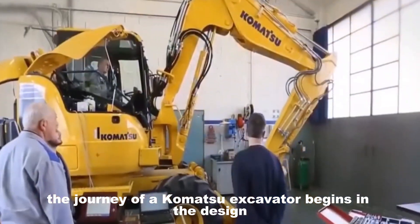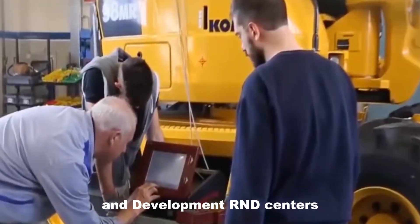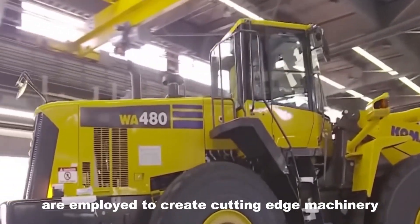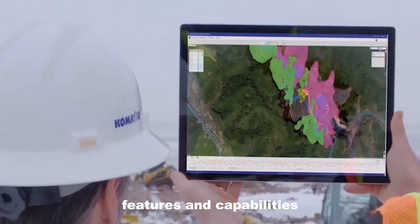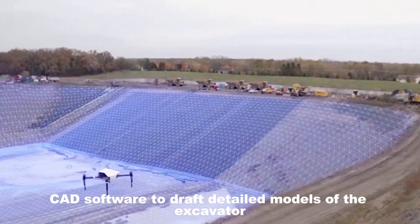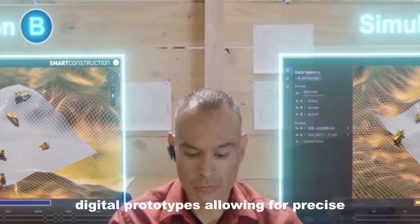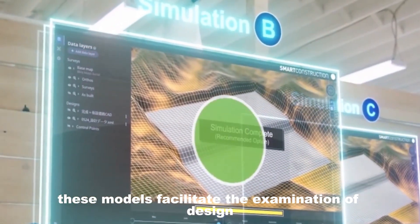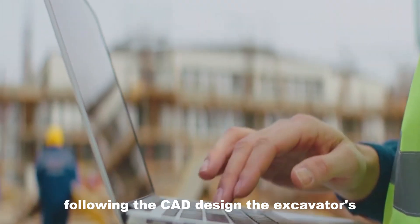The journey of a Komatsu excavator begins in the design and engineering phase, a cornerstone of its development. This phase is spearheaded by Komatsu's research and development R&D centers, where the latest technological advancements and engineering principles are employed to create cutting-edge machinery. The design process starts with conceptualizing the excavator's features and capabilities. Komatsu's engineers use advanced computer-aided design (CAD) software to draft detailed models, enabling precise visualization of the machine's components and systems. These models facilitate the examination of design feasibility, structural integrity, and overall functionality before physical production begins.